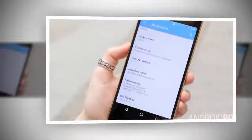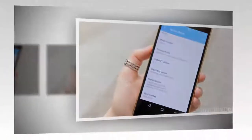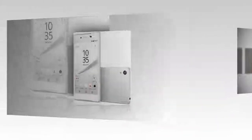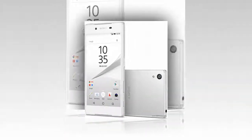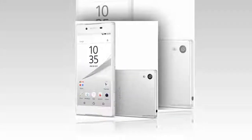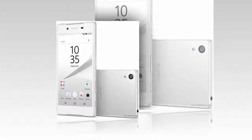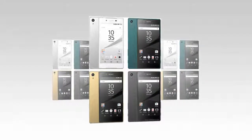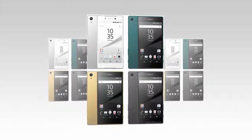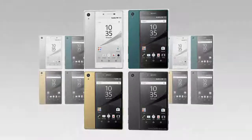On the front of the Xperia Z5, there's a subtle Sony logo up top, with a proximity sensor and a front-facing camera featuring a 5.1MP Sony Exmor sensor on either side. The upper edge of the display glass features a barely discernible speaker cut-out, and there's another speaker grille at the bottom of the display, providing stereo sound. On the back, the 23MP main camera sits in the top left-hand corner with a single LED flash beneath it.